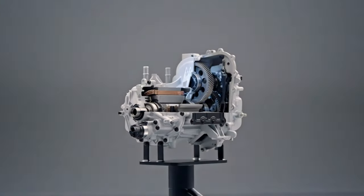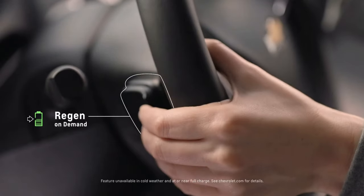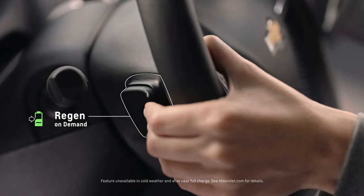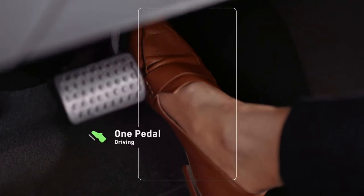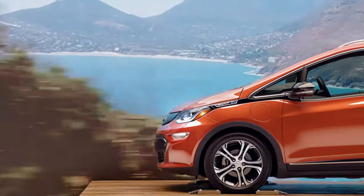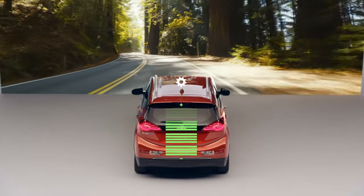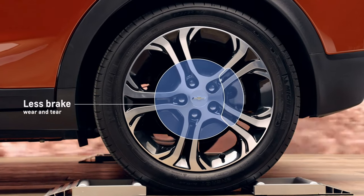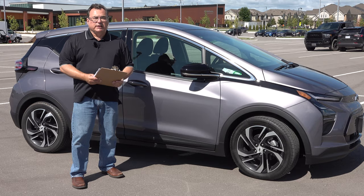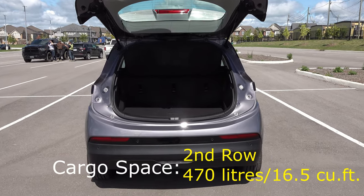It also has regen on demand via the paddle, though I didn't really use it because I was in one-pedal driving mode and found that sufficient. Feathering the accelerator to dial in the amount of regen takes a little practice early on, but I picked it up quickly. After the first day I've basically been running on one-pedal all the time — it's actually a little better than the Nissan Leaf I had, which was a pretty decent system.